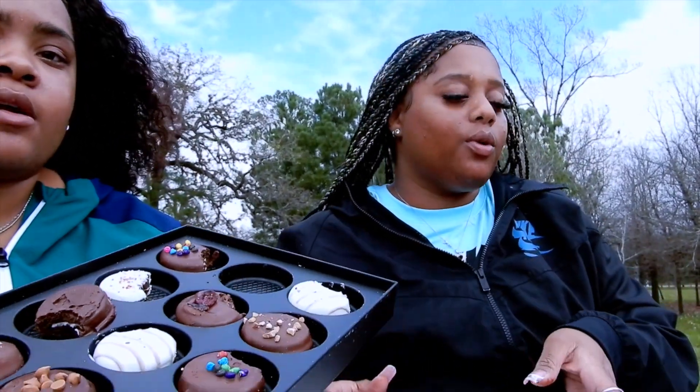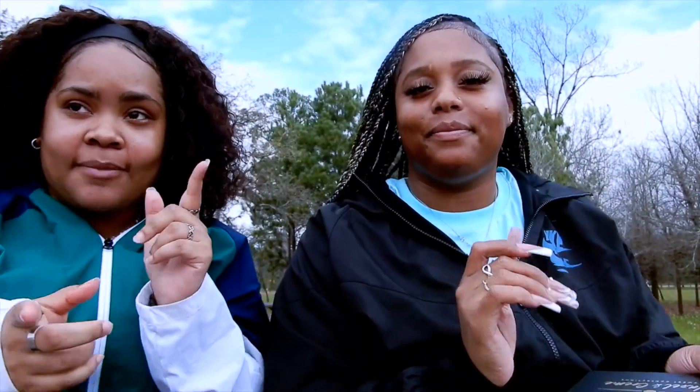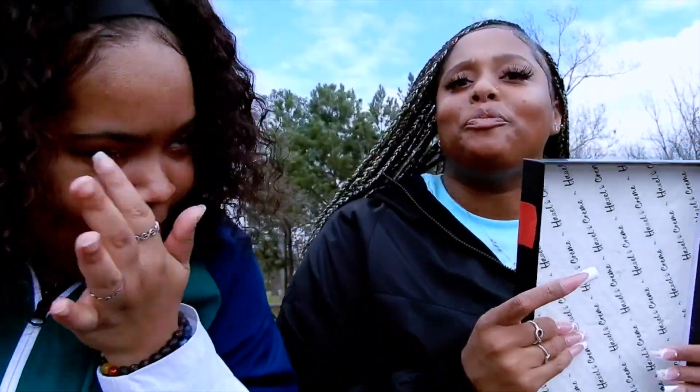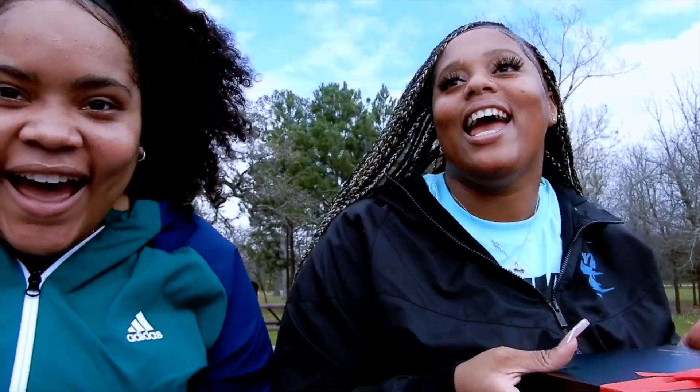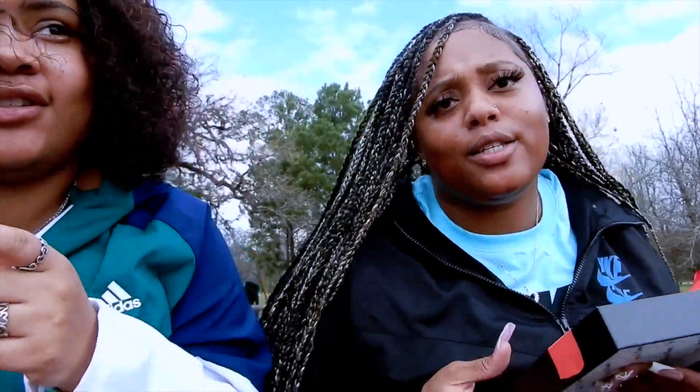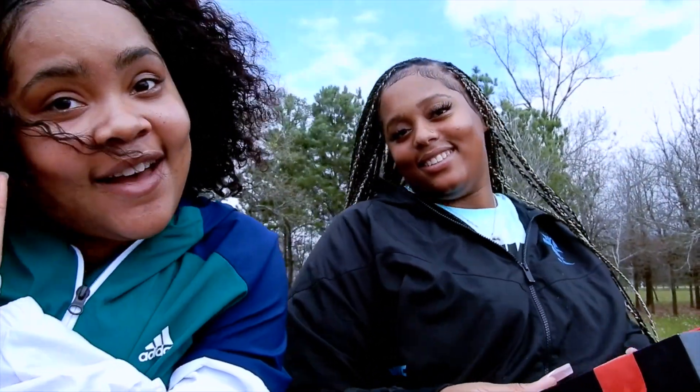Like we said, if y'all want to order this gift box, please look in the description box, click on the link, and order it. Get it as a good gift for your girl, your man, your mama, your daddy, anybody — sister, brother. It's a good gift, and we wouldn't lie to y'all. Make sure y'all like, comment, and subscribe, and tell us what else y'all want to see. We ain't been on here for almost three months — we about to be back on this thing, so y'all stay tuned. Bye y'all!